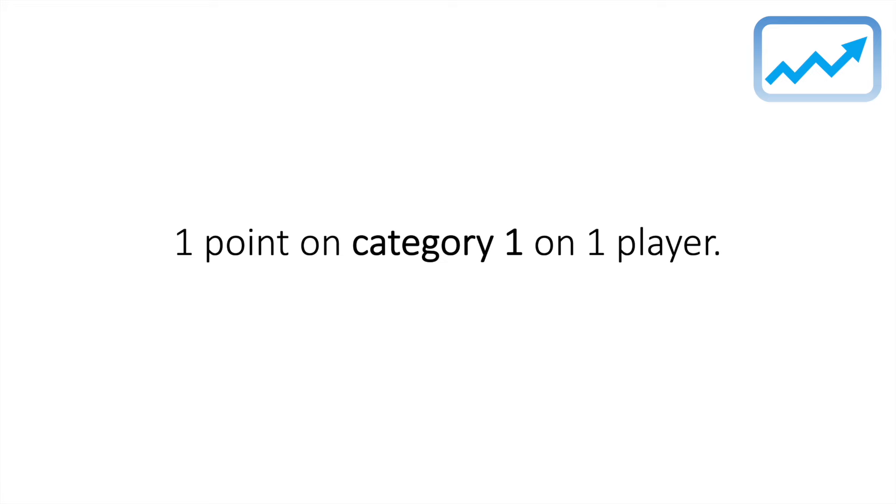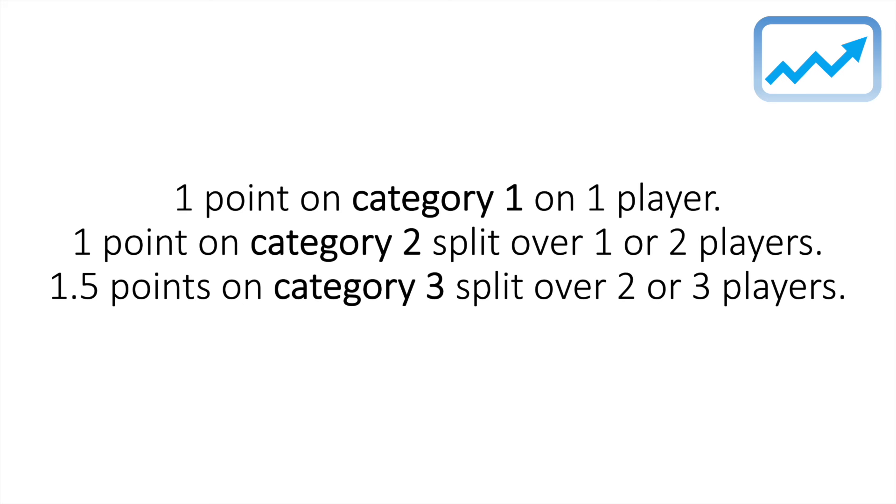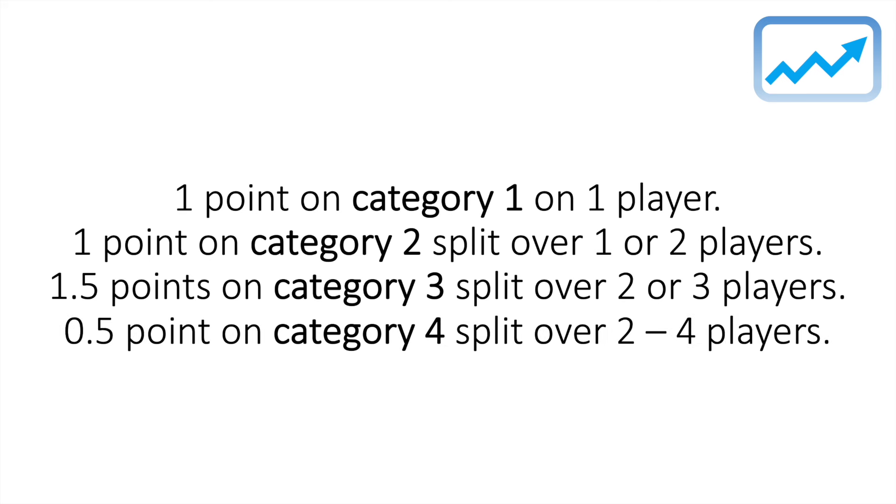Here is the staking plan for this strategy. We are only risking an overall trade stake of four points. I'll place one point on a category one player — priced under 5.0. I'll place another point on category two players, split over one or two players depending on other criteria. I'll then split 1.5 points on category three players, potentially over two or three players. And for the final half a point, I'll place this on a category four player, split between two to four players. These are very high risk, but if it pays off, they are high reward.